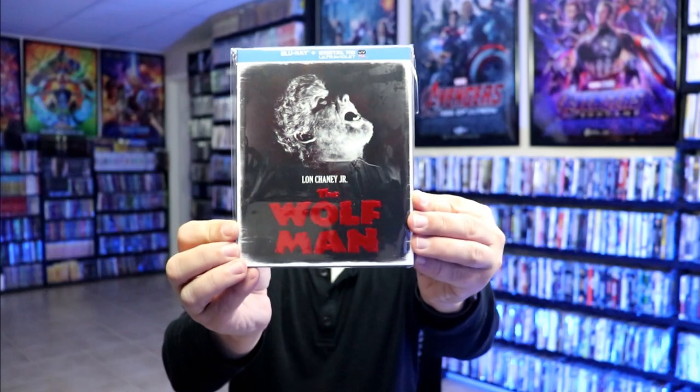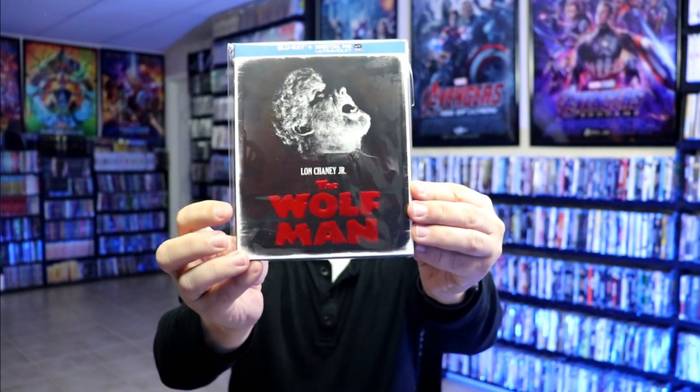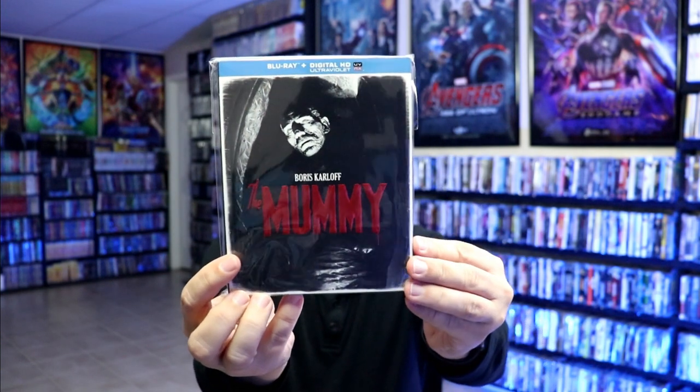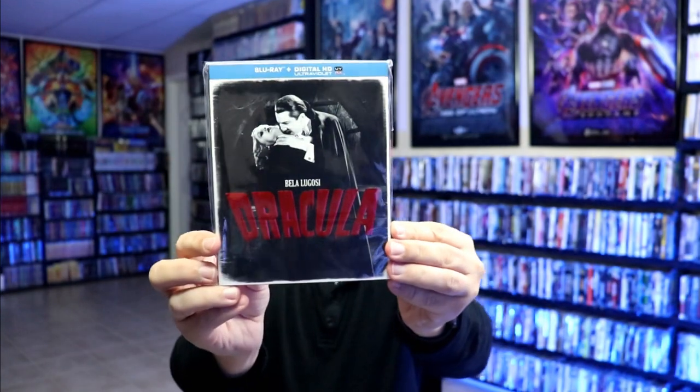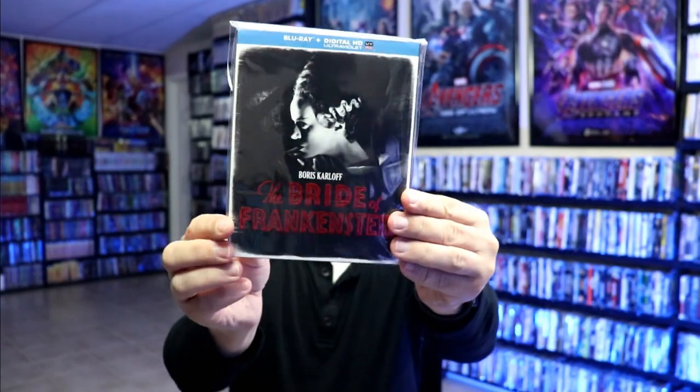I do have some slipcover editions — I got the Wolfman with black and white and red lettering, Phantom of the Opera, the Mummy, the Invisible Man, Frankenstein, Dracula, Creature from the Black Lagoon, and the Bride of Frankenstein.